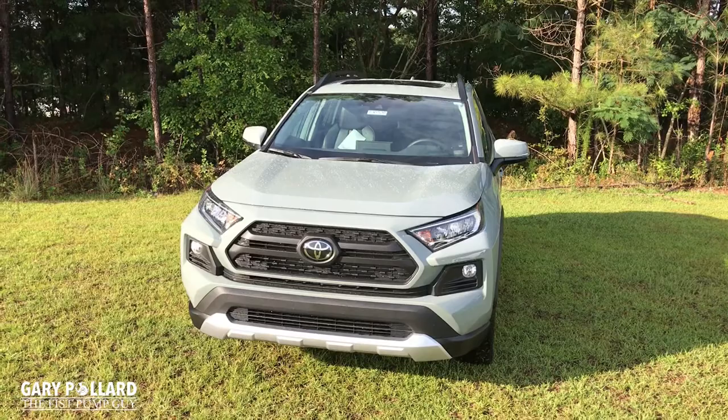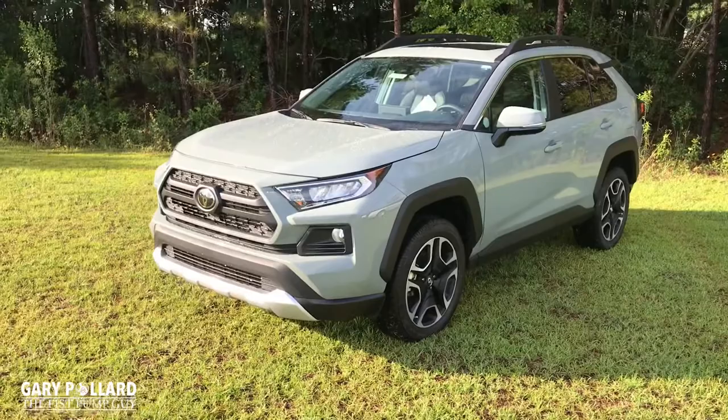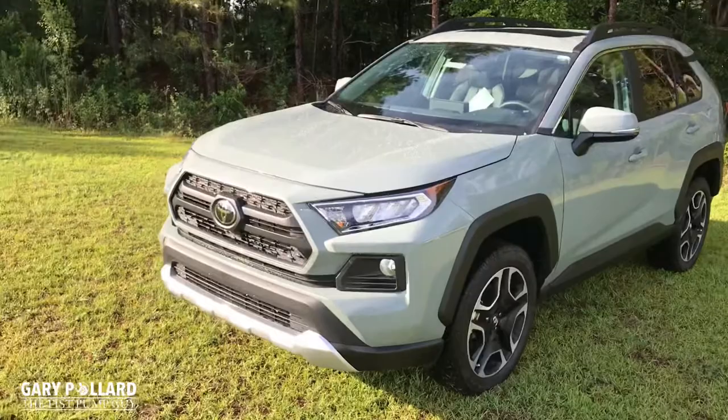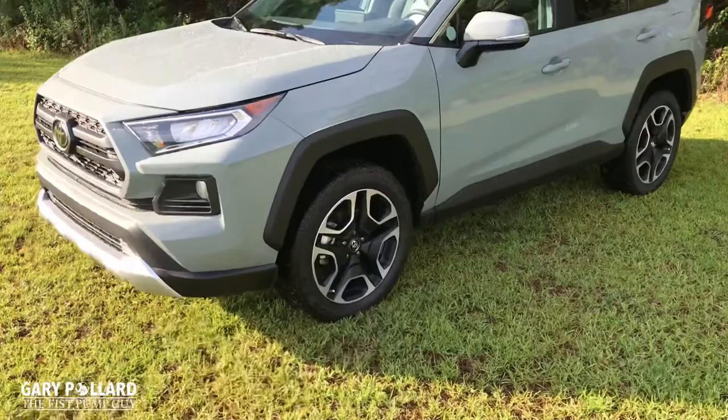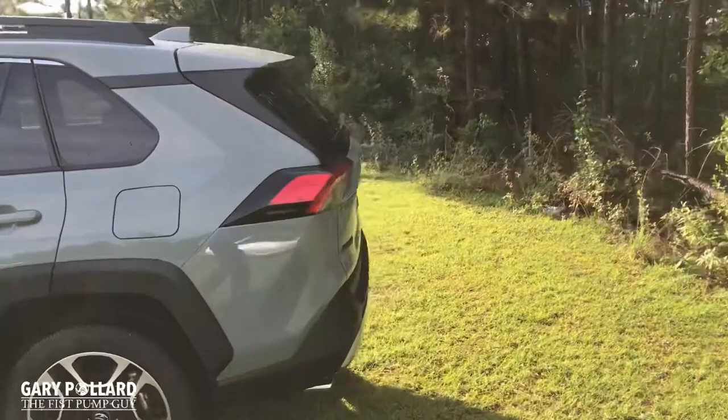The 2019 Toyota RAV4 Adventure Package is quite the vehicle. It starts outside with the exterior styling. The 2019 RAV4 is a complete redesign, and though this Adventure Package was offered on the previous generation, this one is like night and day. You can tell it has brand new body lines, brand new black accents, LED low and high beam headlights. The wheels look great — it's a 19-inch alloy, unique to this vehicle, and this RAV4 Adventure does not look like anything else on the market.